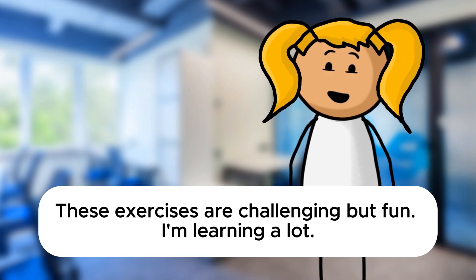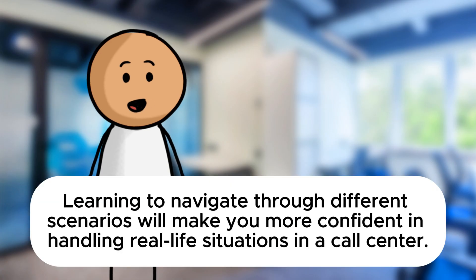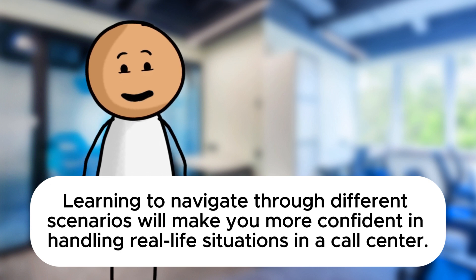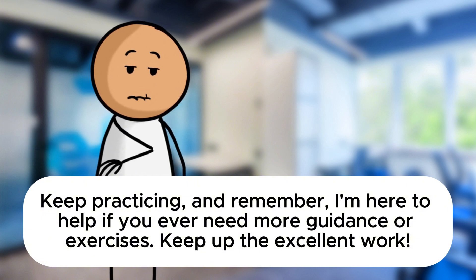You're doing a fantastic job navigating through these complex situations. Keep up the great work. Thank you, Mr. Davis. These exercises are challenging but fun. I'm learning a lot. I'm glad to hear that, Sarah. Learning to navigate through different scenarios will make you more confident in handling real-life situations in a call center. Keep practicing and remember I'm here to help if you ever need more guidance or exercises. Keep up the excellent work.